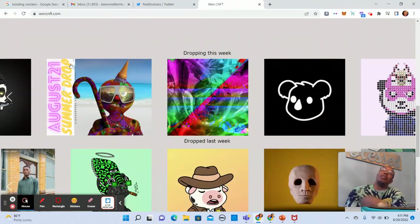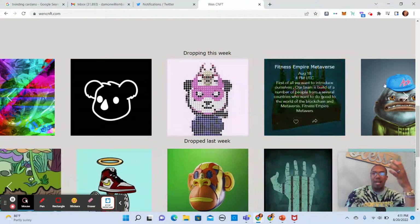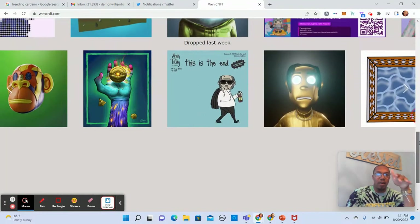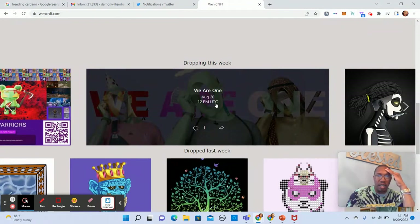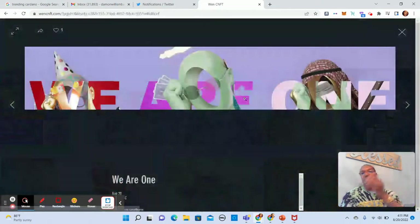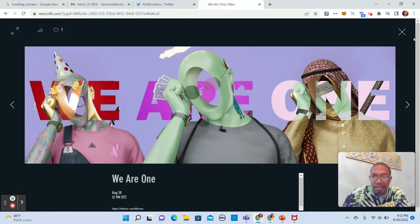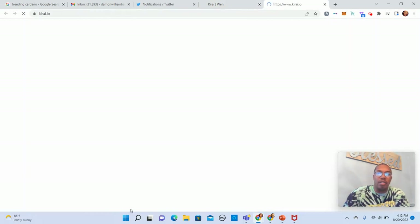Typically what I do is I'll go to WenCNFT — that's spelled W-E-N-C-N-F-T dot com — and I'll start out by kind of looking at the art. As you can see here, this shows information on what's dropping this week and what dropped last week. I'm interested in what's dropping this week, so if anything looks interesting I may click on it. This one actually dropped today, so let's take a look. 12 PM UTC. Not much information there. Let's also check Karai, which also dropped recently.